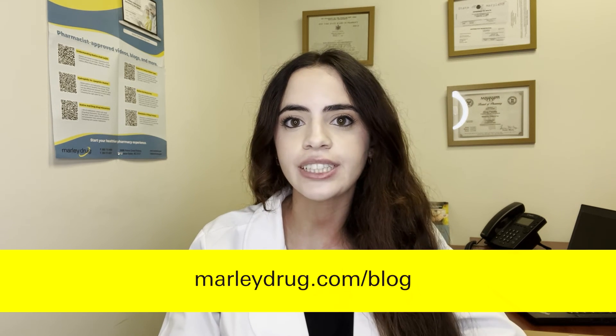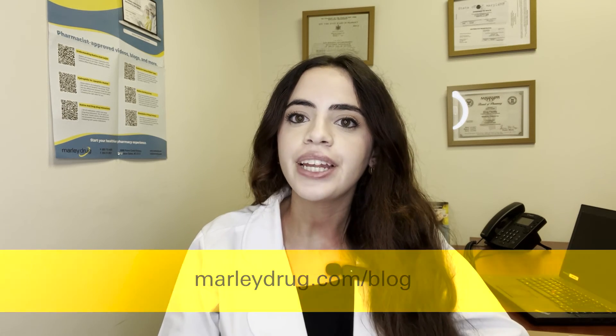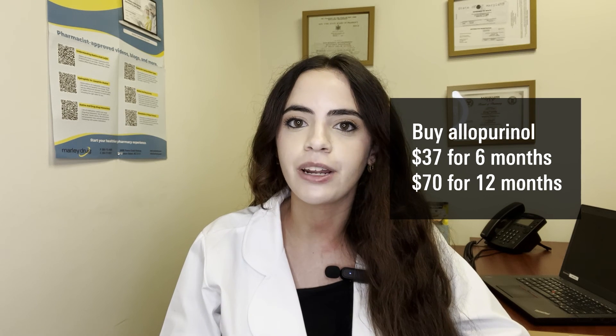There's lots of information on allopurinol, gout, and other health conditions on our website, so check out our blogs in the links below. You can even save money with your allopurinol prescription by purchasing it from our wholesale price list for only $37 for a six-month supply. We offer free home delivery and competitive prices. If you have any questions, just drop them in the comment section below and don't forget to subscribe. Bye for now!